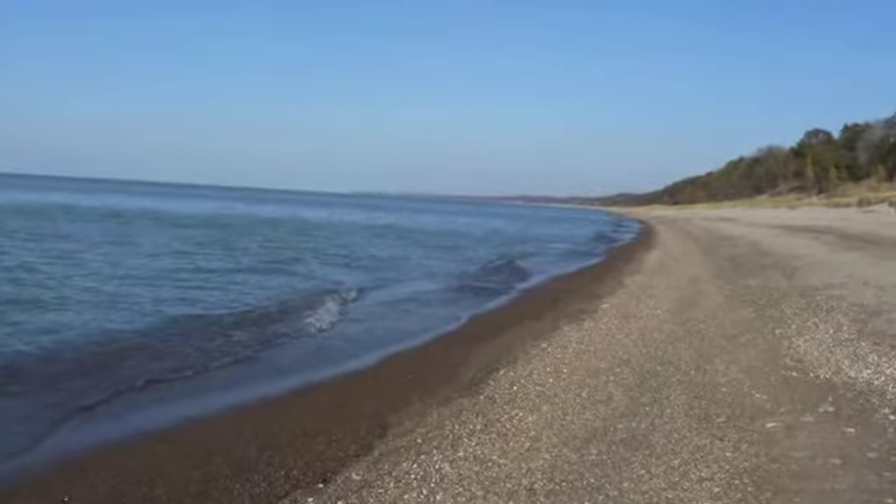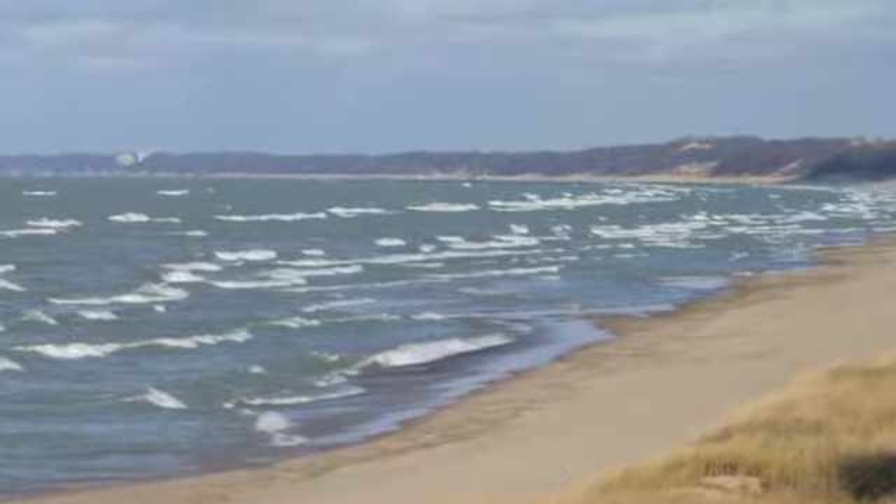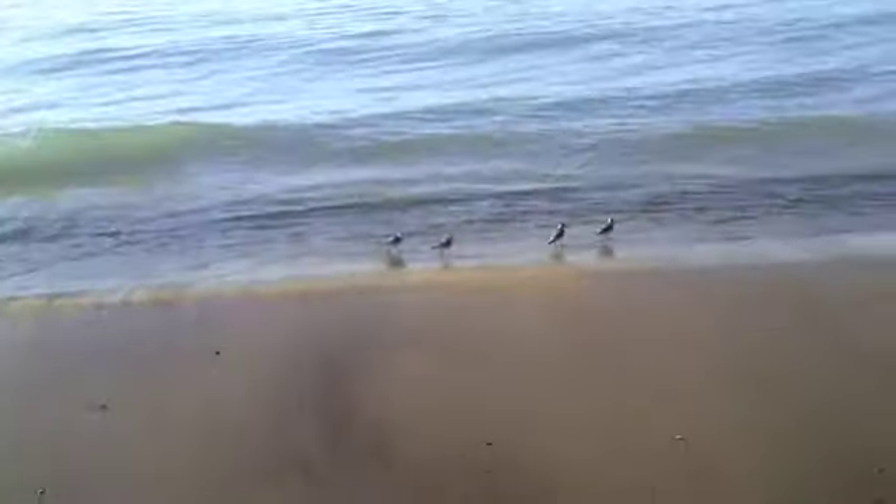I spent a lot of time this fall walking the lakeshore, getting ready for my next adventure. I've been walking in all sorts of weather, and I've seen all sorts of creatures.